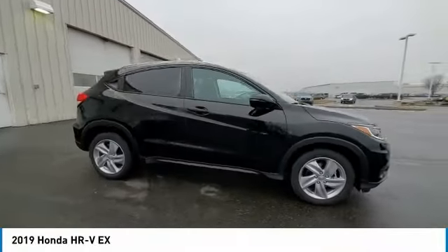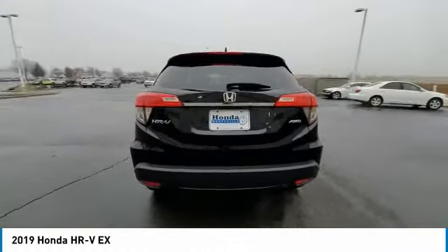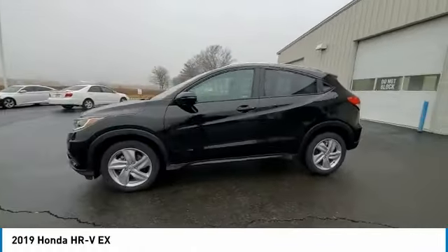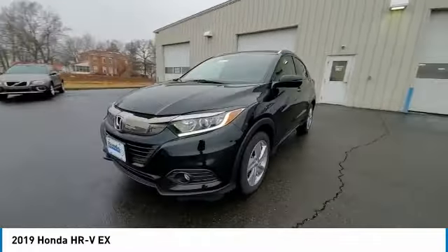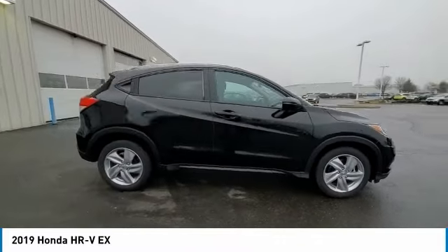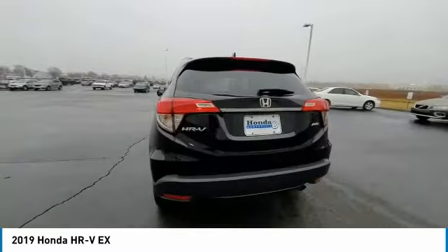Stop by and take a look at the 2019 Honda HR-V. The HR-V has a good-looking exterior with a clean design. It comes with a well-tuned suspension and a handsome and flexible interior with tons of options to choose from. This vehicle has less than 65,000 miles. Here are some of this vehicle's great options.